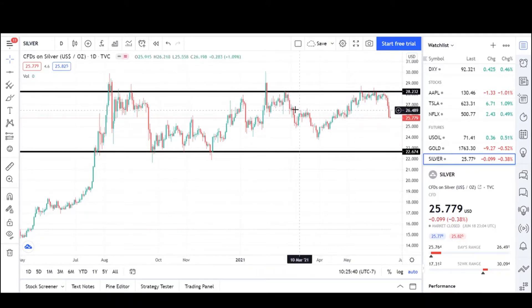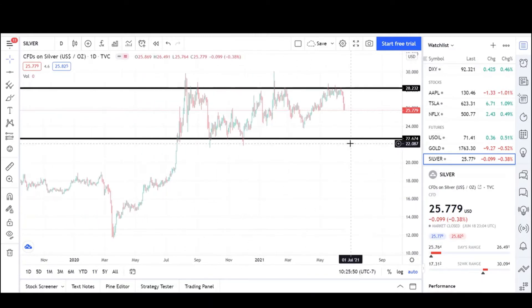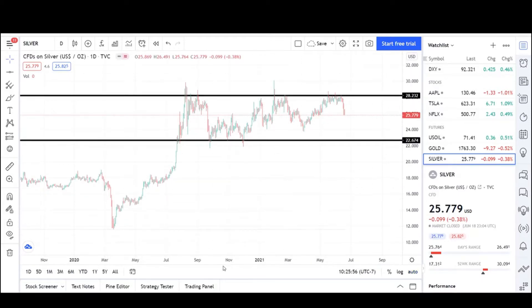There's a failed breakout right here — it trotted back in, found resistance, headed lower to test it again. Multiple times it's been checked, and now we're heading back lower. The near-term price target is at the $22 level.